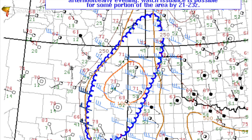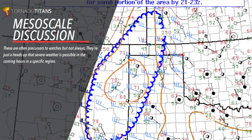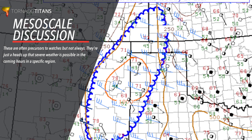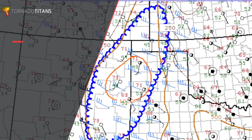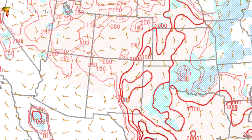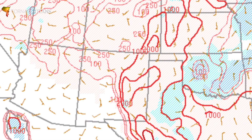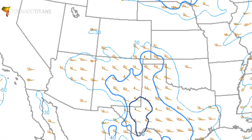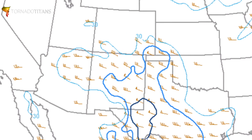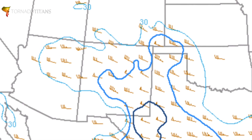We're in luck — a mesoscale discussion was just issued. East-southeast winds are bringing moisture up, and this is going to be a pretty decent day. We have 2,000 J/kg of surface CAPE, which is a good number to get some robust updrafts. More importantly, we have 40 knots of 0-to-6 kilometer shear — that is definitely supercell territory. This could end up being a bit of a sleeper day.